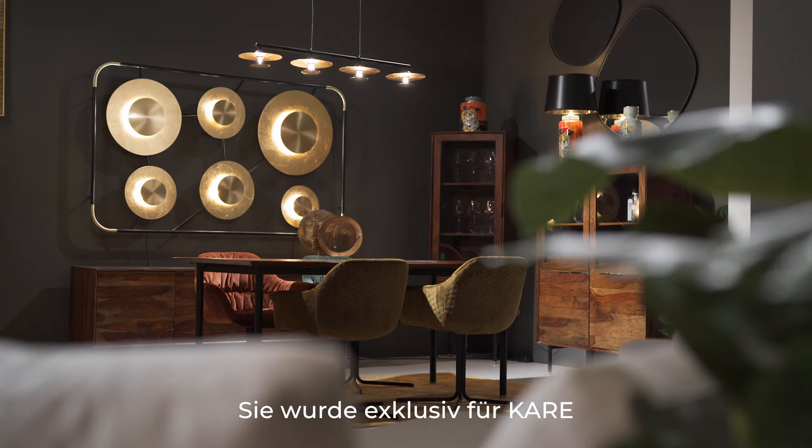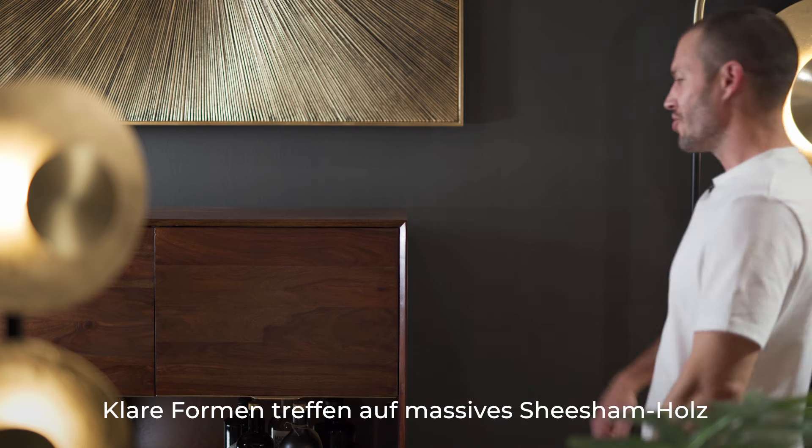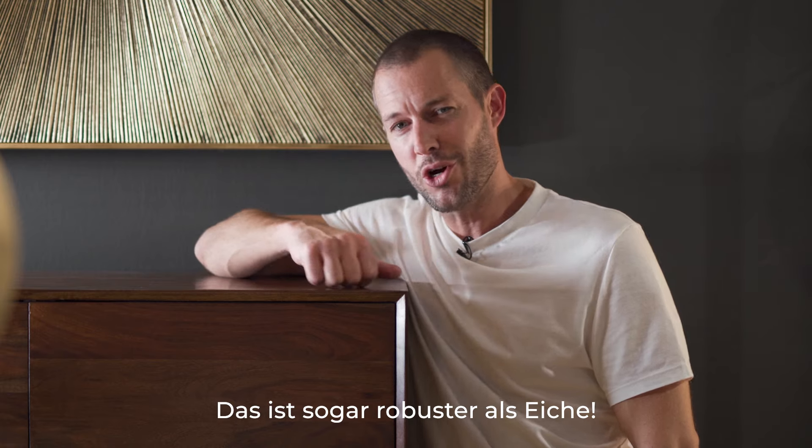This is the Ravello Collection, exclusively designed for KARA by the Danish furniture designer Morten Georgsson. Clear shapes meet solid grain shisham wood, even more sturdy than oak.